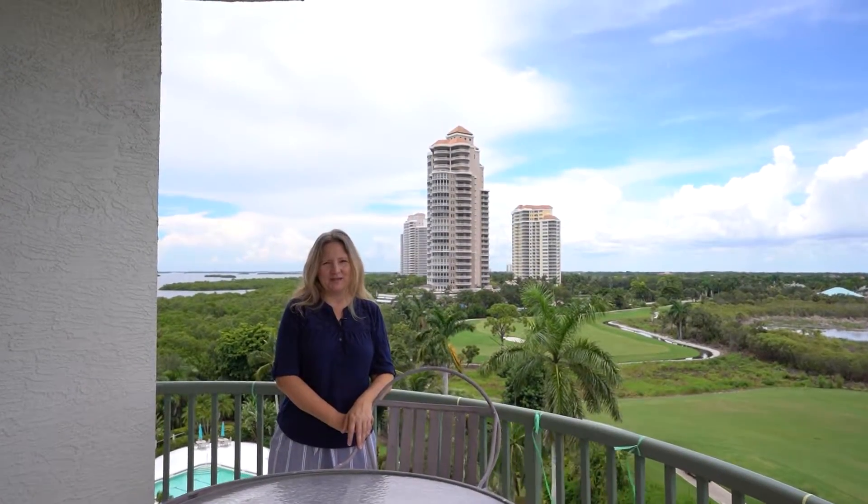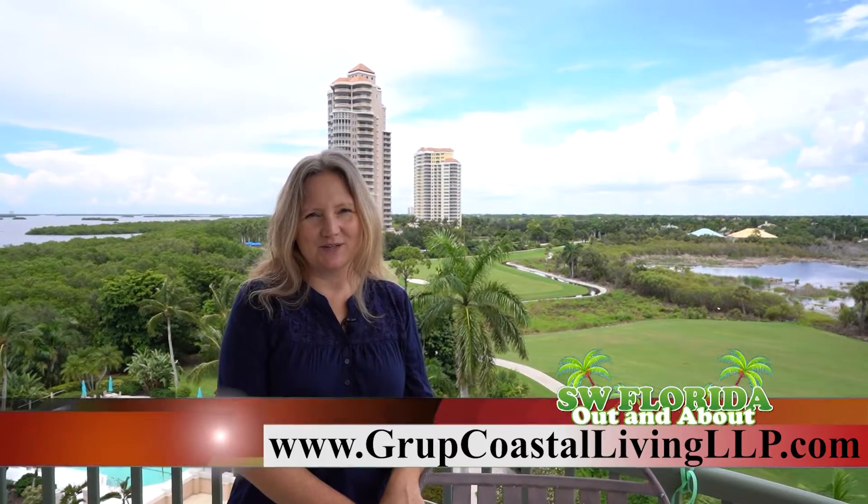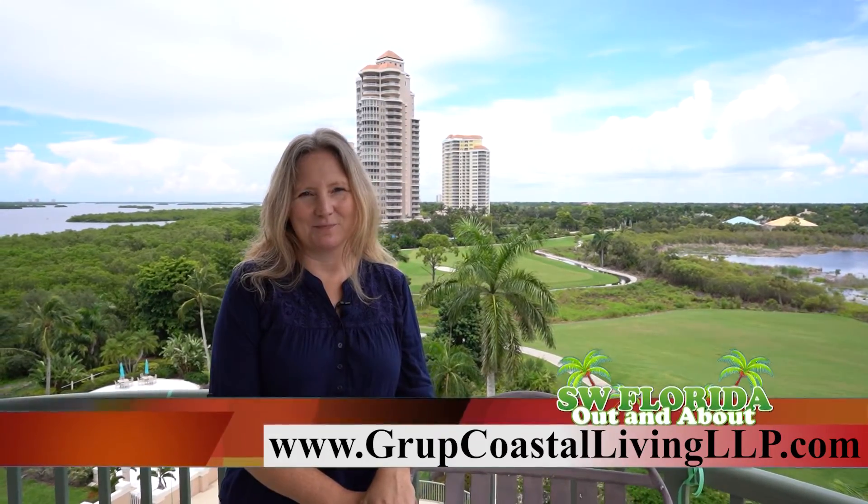If you're ready to live the Bonita Bay lifestyle, please contact me for a private showing at 239-219-2103. I'm with the leader in luxury real estate in southwest Florida, John Alwood Properties, and our team of seven is based in Bonita Springs and covers all of southwest Florida. To find out more about our team, visit our website at www.grubcoastallivingllp.com.